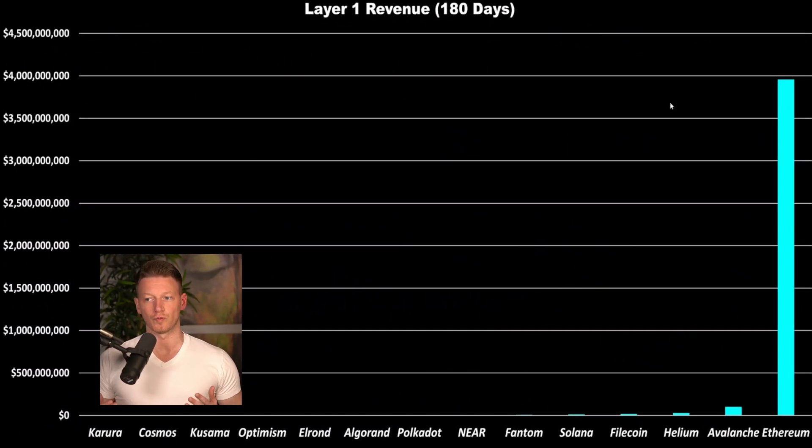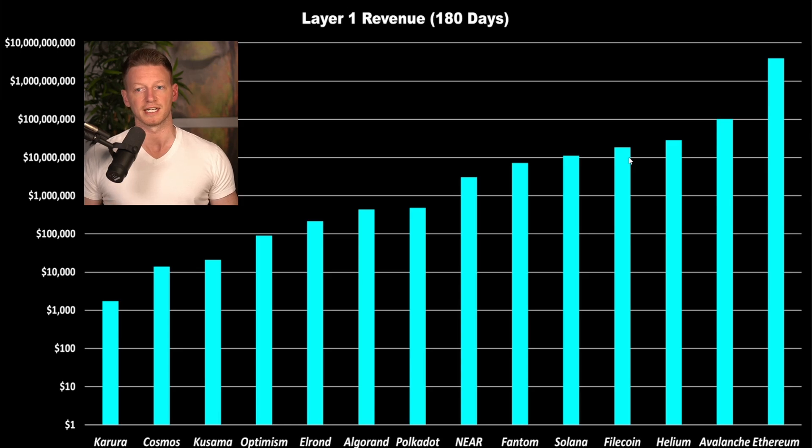This shows us the relative revenue of Ethereum versus all of the other layer one smart contract platforms. Obviously we have to switch the scale, because you can't even see the values of these other networks — things like Cosmos, Kusama, Optimism, Polkadot, Near, Phantom, Solana, Filecoin, Helium, and Avalanche. Even the second closest layer one in terms of revenue generated is Avalanche, and that's minuscule compared to Ethereum. If we switch to a logarithmic scale, Avalanche comes in at around $100 million, whereas Ethereum has generated around $4 billion over the last 180 days.